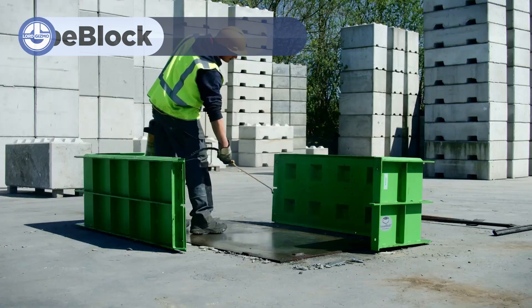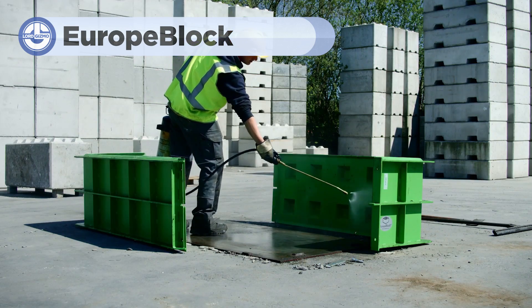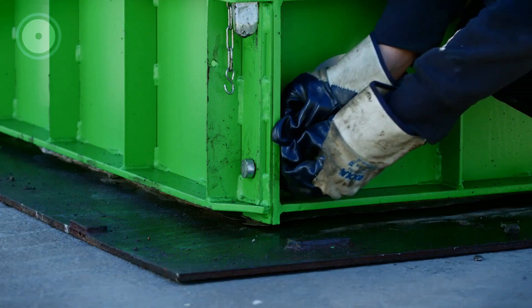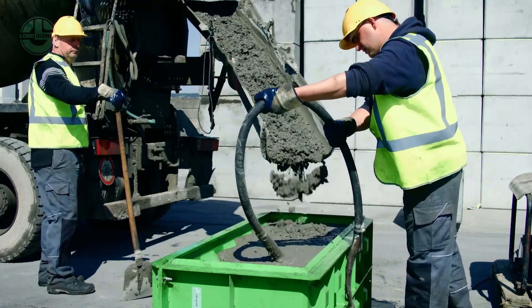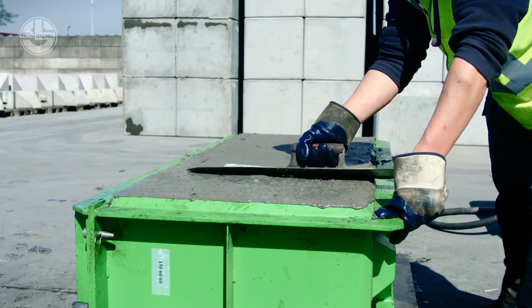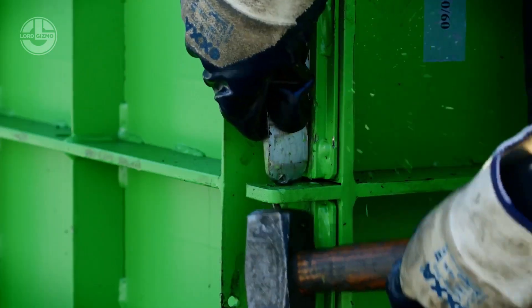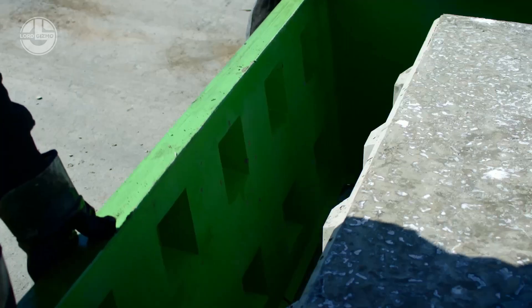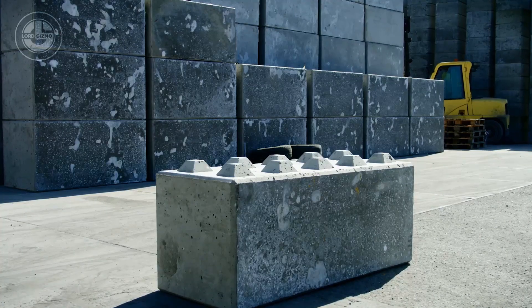Let's explore how to use Europe block moulds to produce high-quality concrete blocks. The process begins with preparing the mould by applying a release agent, followed by mixing and pouring the concrete into the mould, ensuring even distribution. Vibrating the mould helps eliminate air pockets, resulting in stronger blocks.